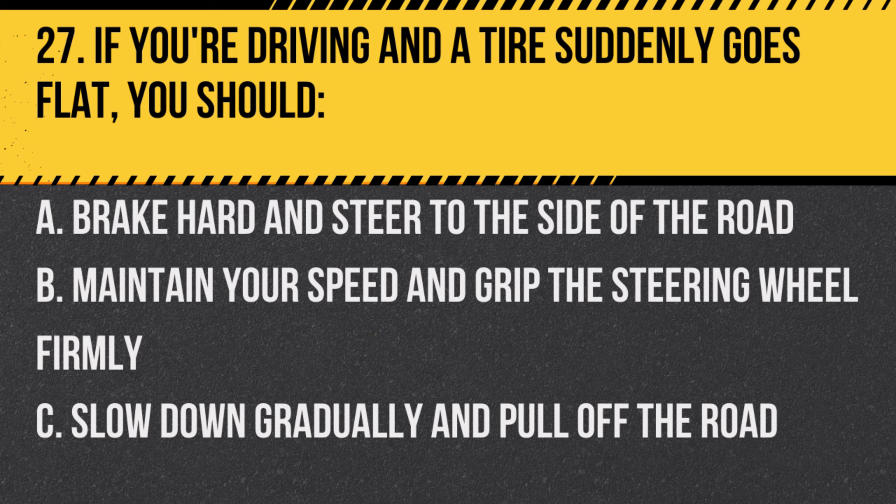Question 27. If you're driving and a tire suddenly goes flat, you should… A. Brake hard and steer to the side of the road. B. Maintain your speed and grip the steering wheel firmly. C. Slow down gradually and pull off the road.